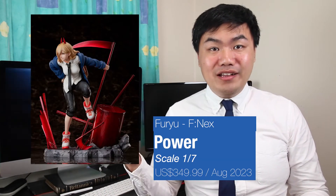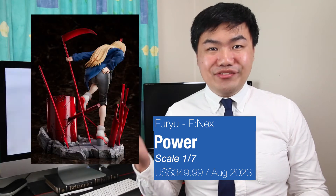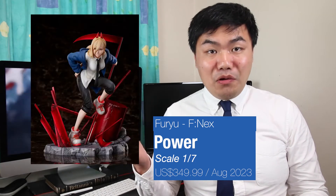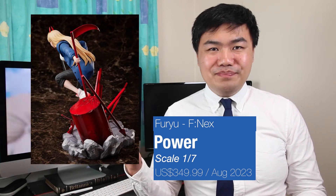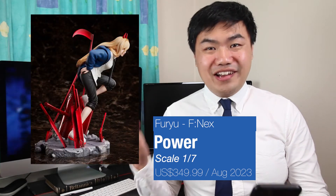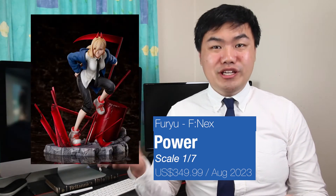Fuyu has really knocked it out of the park with the Chainsaw Man figures. They have two scale figures coming out. They have one of Power — this is part of the FNEX 1/7th scale figure line. Just loving the dynamic pose, the details on the face and the outfit, as well as all the weapons surrounding her. With all that red colour contrasting so well with the other colours. It's coming at $349.99 USD, set for release August 2023.